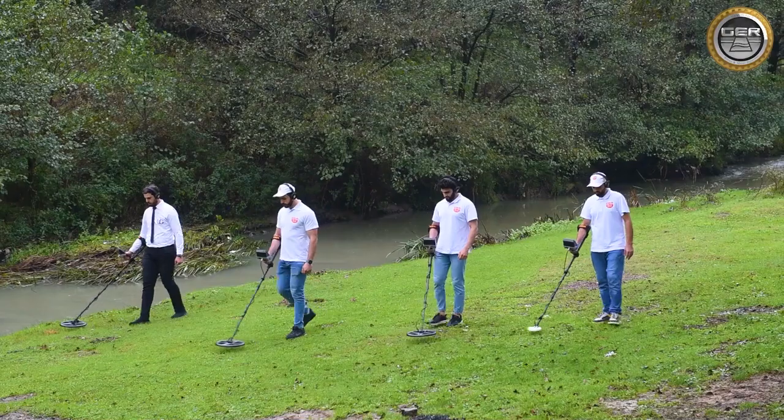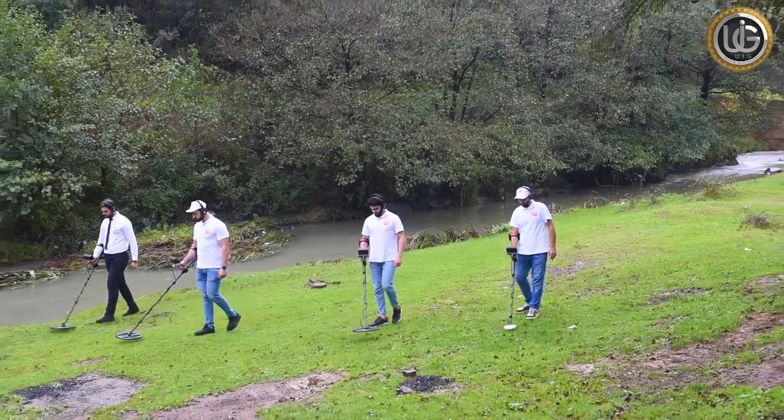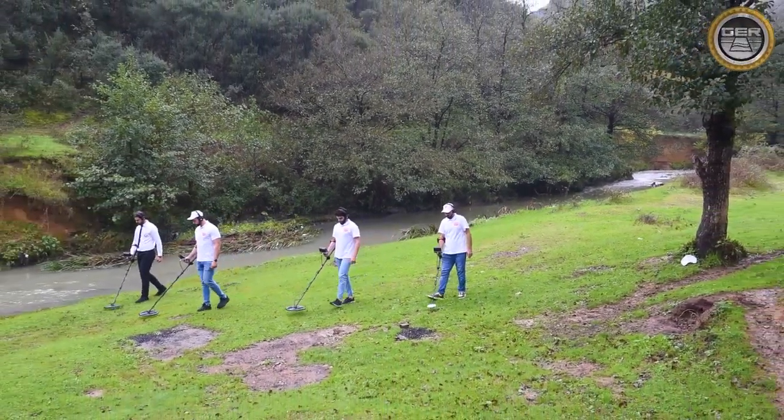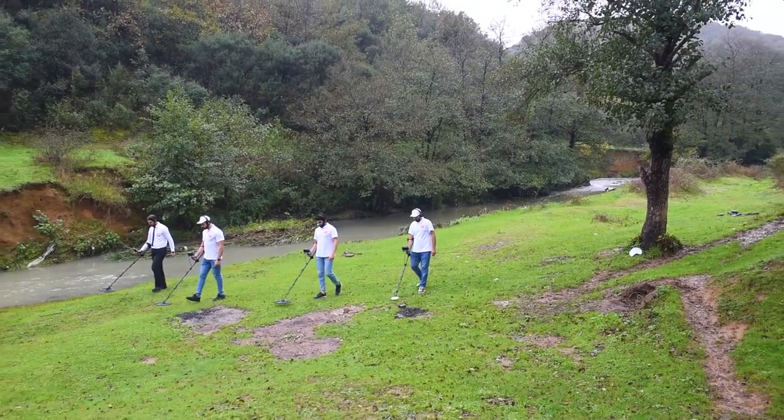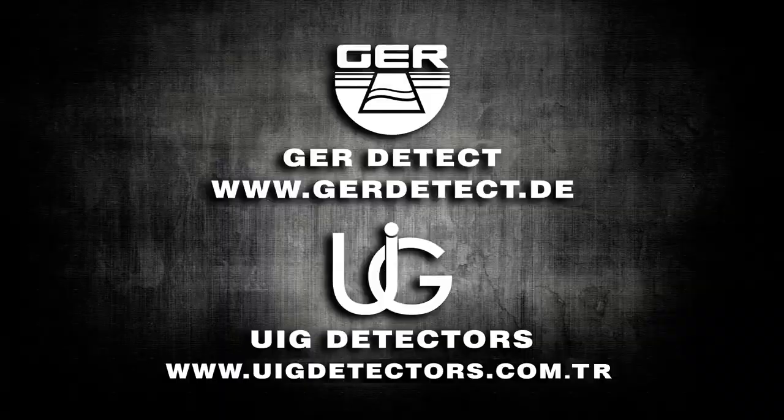The Golden Way device is lightweight and easy to use. It is designed to be suitable in all countries and regions. We wish you all success on your exploration journeys.